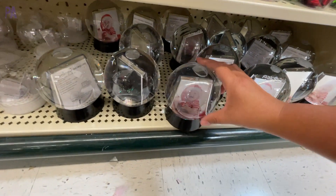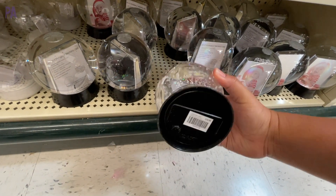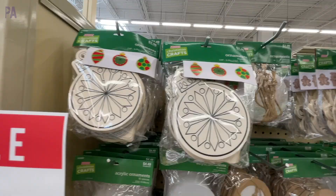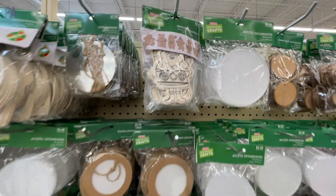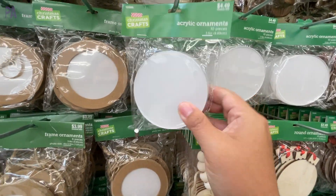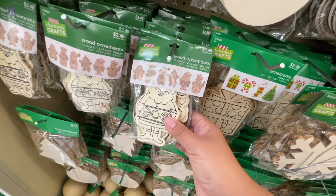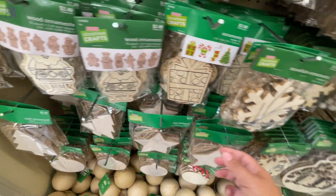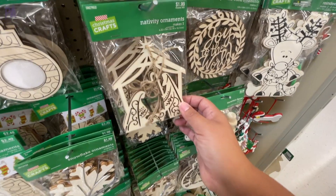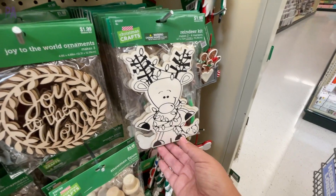We have snow globes that are similar to Dollar Tree but these are much nicer — they come pre-made and you just slip a picture inside. Lots of different blanks: wooden blanks, acrylic blanks, ornament blanks, so you can decorate however you wish to keep or give as gifts. The wooden ornament kits are great because you can paint them for larger groups of kids, and they have quite a variety of sizes. You just need to pick up some paint or glitter glue to go along with them.